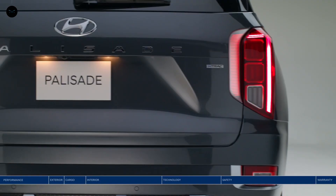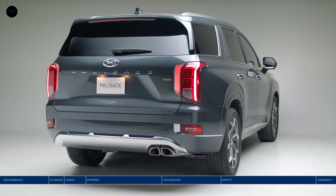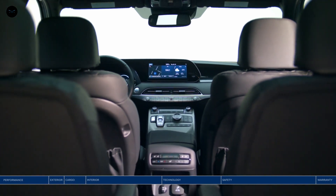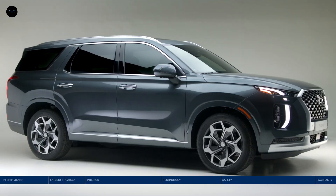Hockey practice, camping, or date night. Wherever family adventure takes you, arrive safely in comfort and style. Spacious seating for eight or seven passengers, sophisticated styling, and innovative safety technology. Meet the Hyundai Palisade.